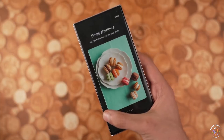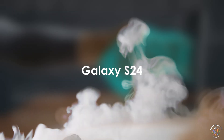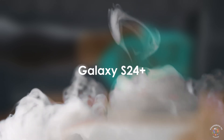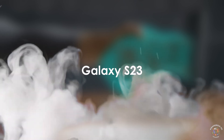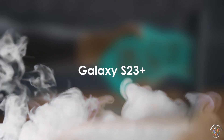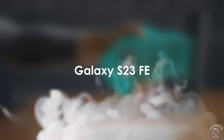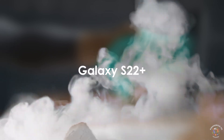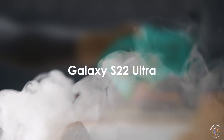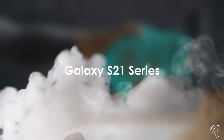Here's the unofficial list of devices that may receive Android 15: Galaxy S24, Galaxy S24 Plus, and Galaxy S24 Ultra; Galaxy S23, Galaxy S23 Plus, and Galaxy S23 Ultra; Galaxy S23 Fan Edition; Galaxy S22, Galaxy S22 Plus, and Galaxy S22 Ultra; Galaxy S21 Fan Edition; and Galaxy S21 Series.